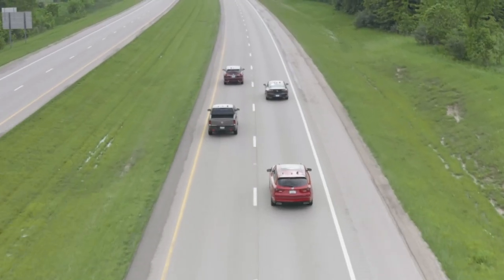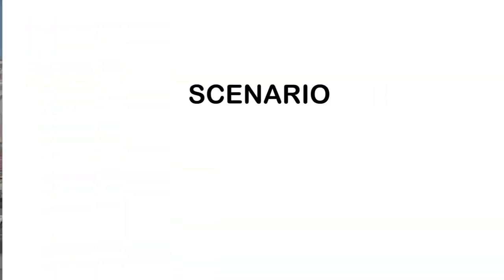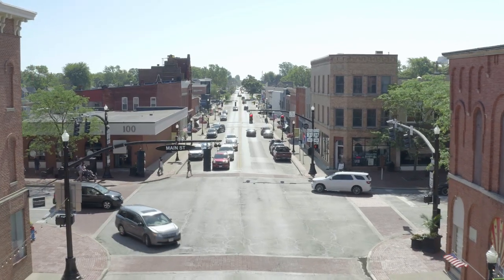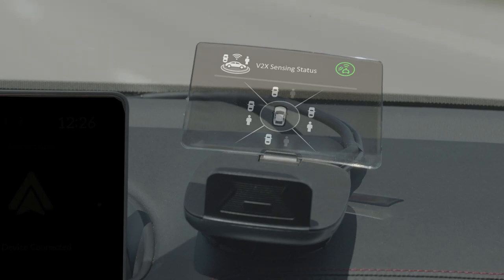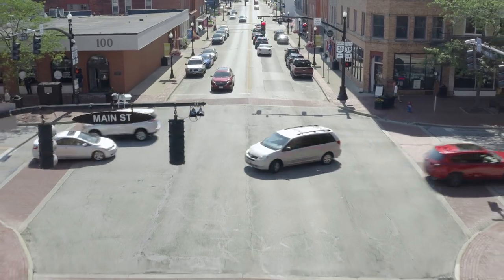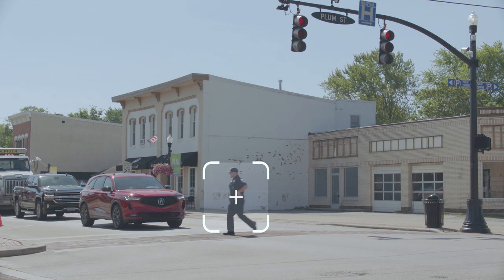Based on this system, Honda is testing a number of connected safety applications. Situational Awareness: As a vehicle enters the Smart Mobility Corridor, the head-up display informs the driver that other connected vehicles are also on the road. The situational awareness application displays the relative position of other connected vehicles and connected pedestrians near the driver.